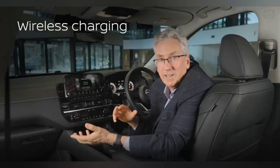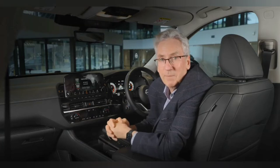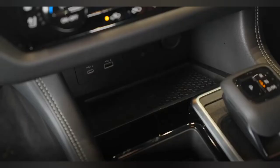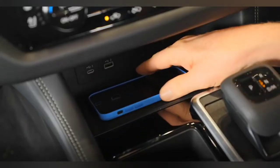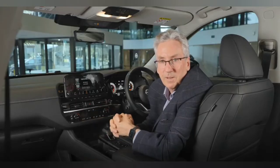Let's talk about charging. We in fact have wireless charging to keep all those devices charged. Place your compatible smartphone or device on the available wireless charging pad located just in front of the gear selector, and the all-new Pathfinder does the rest for you. Your old cord is now officially obsolete.